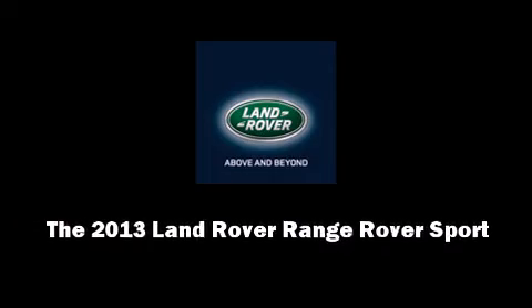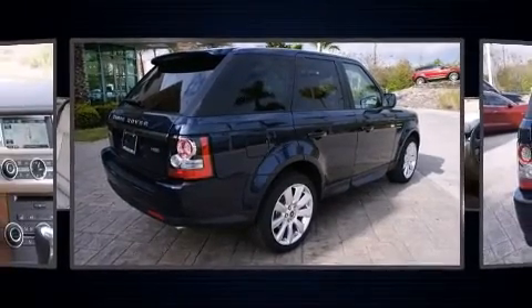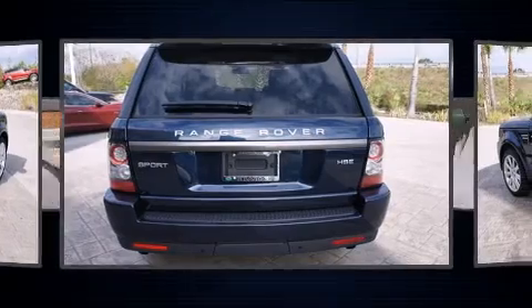Climb inside the 2013 Land Rover Range Rover Sport. A 5-liter V8 engine pairs with a sophisticated 6-speed automatic transmission, providing a smooth and predictable driving experience.